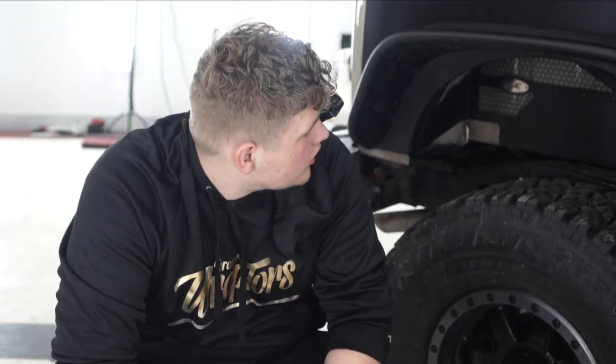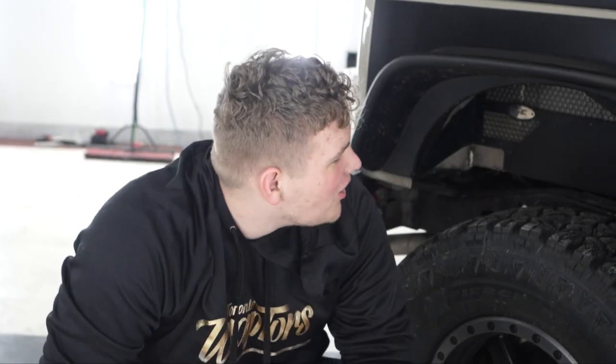We just almost finished this Jeep Wrangler. We're doing our final touch-ups and right now I'm putting back the fenders. It's gonna look nice once it's done — just finish up and clean up.